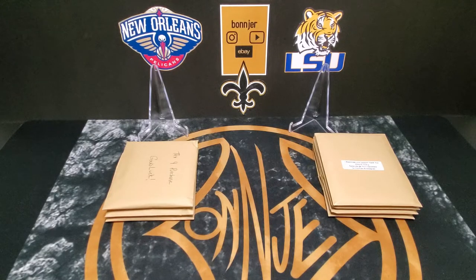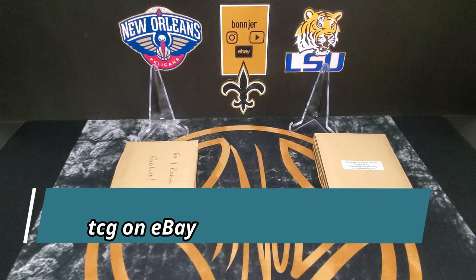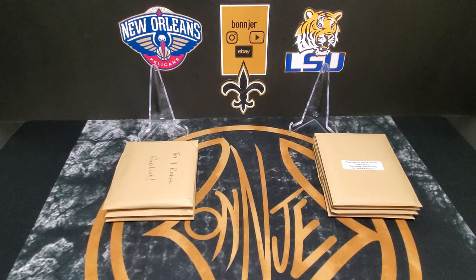Hi everyone, bonjour here. Hope you're having a great day and that all is well. Today we've got some basketball hot packs from TCG Brothers. They are found on Instagram and on eBay.